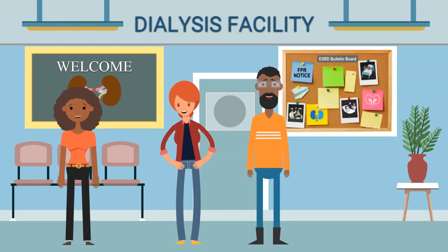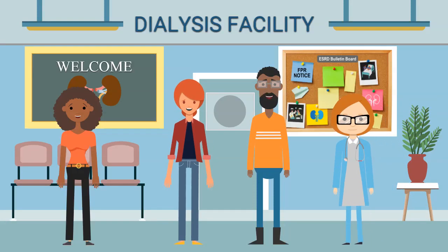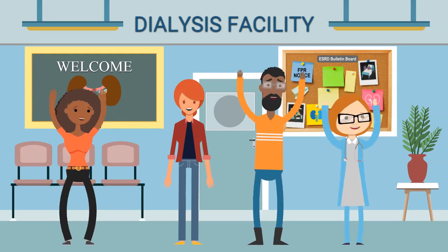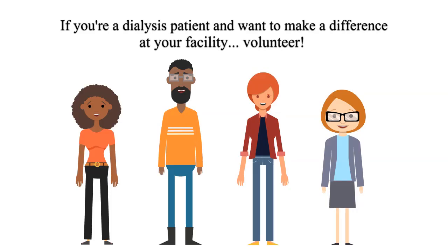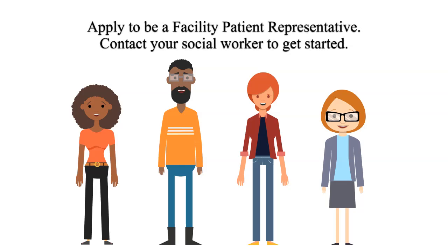Thanks for the information — I had no idea that this assistance was available to us as patients. Oh look, there goes my social worker. I'll ask her for the facility patient representative handbook and let her know I'm interested in volunteering. If you're a dialysis patient and want to make a difference at your facility, volunteer and apply to be a facility patient representative. Contact your social worker to get started.